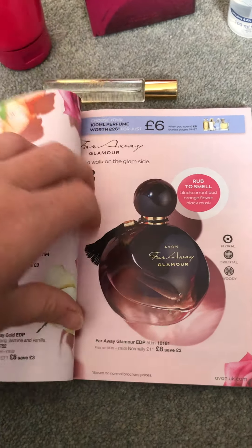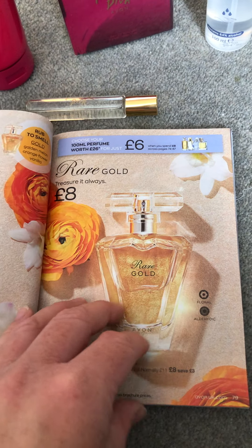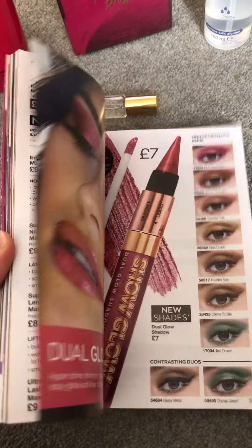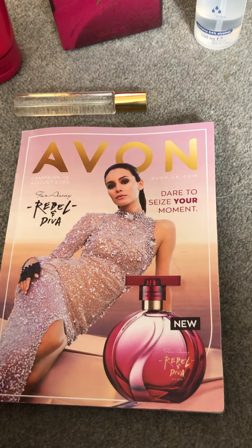I've got loads of these brochures and I've given a few out already. If you'd like to have a flick through, let me know — if you're local I can pop one to you. There's also an online brochure on my page with the same products. What I like about the physical brochure is you can chill out on the sofa with it, smell all the perfumes, and it's just a nice thing to do in the evening. Let me know if you'd like one of the August brochures to have a peek through. Bye!